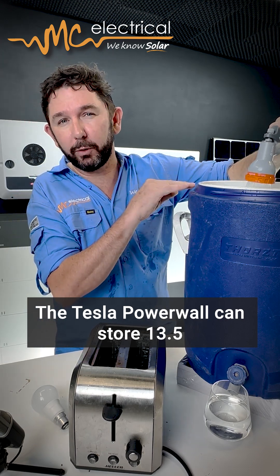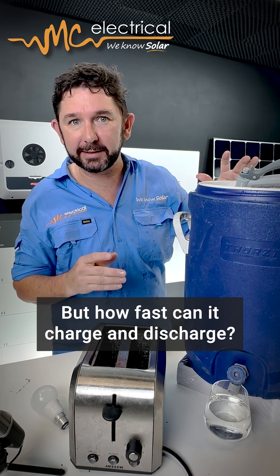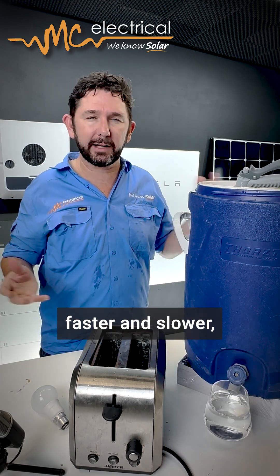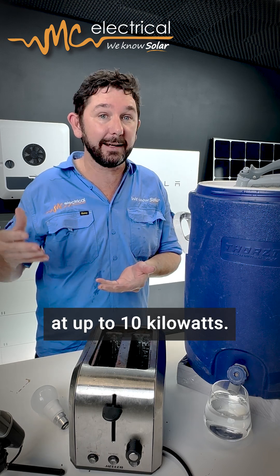The Tesla Powerwall can store 13.5 kilowatt hours of energy. But how fast can it charge and discharge? Well, it can discharge or charge at 5 kilowatts. Other batteries can discharge faster and slower.